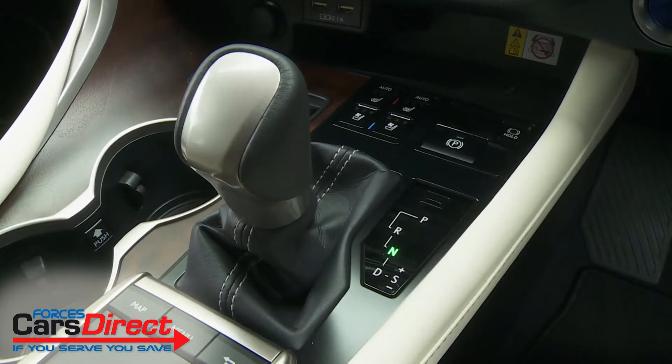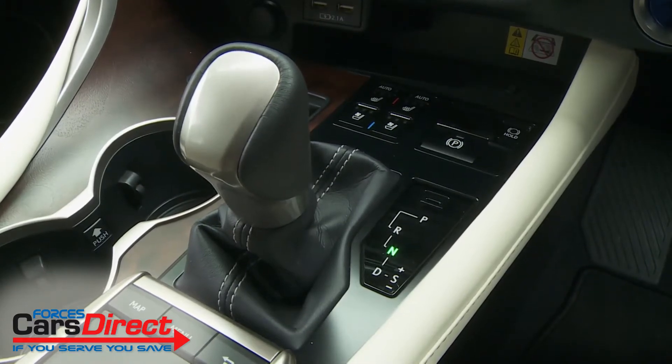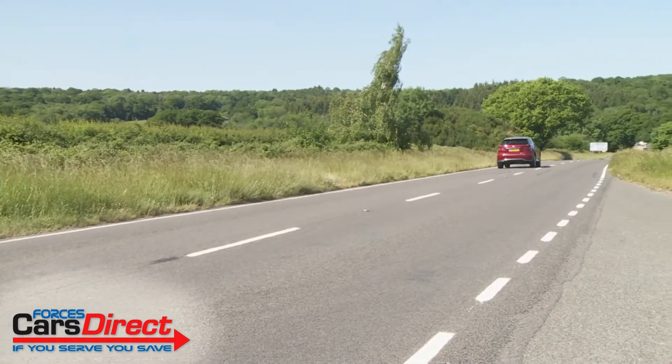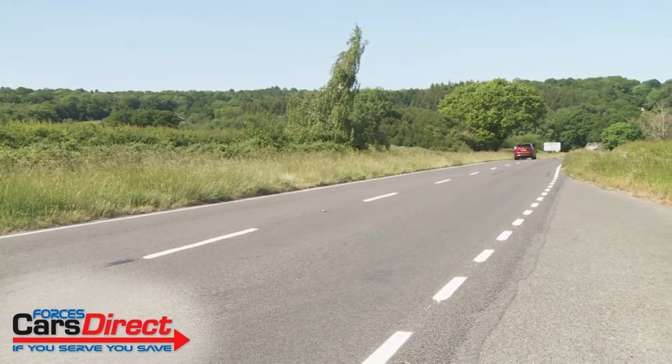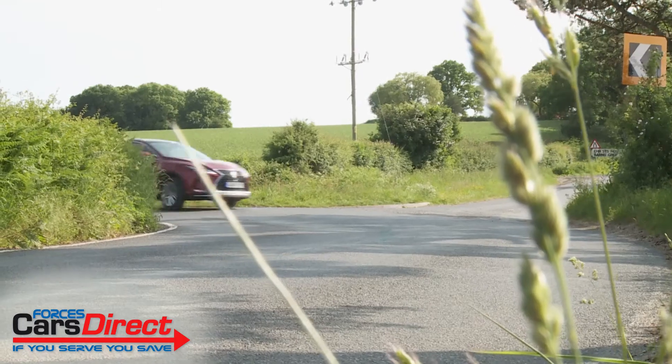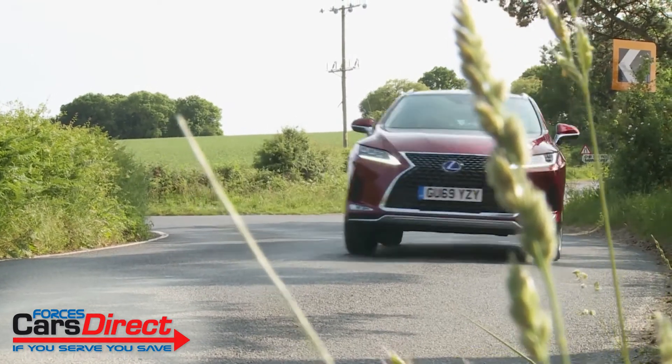Drive is through a belt-driven CVT auto gearbox and total system output is rated at 308 brake horsepower. For this revised Mark IV model, Lexus has added quite a bit of extra technology, like clever new blade scan adaptive high-beam headlights and active cornering assist torque vectoring for greater traction through the turns.